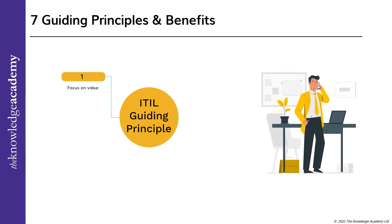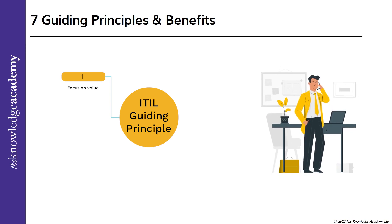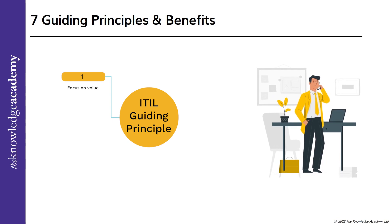When we talk about value, it is not only in the context of finance, but also it motivates you to ponder about the UX or the user experience and the CX or the customer experience. You can expect better results only when you have conducted proper research on who is using your services and how these services create value for them.